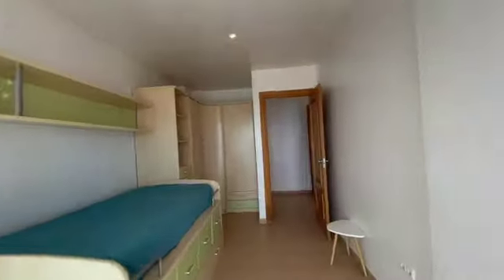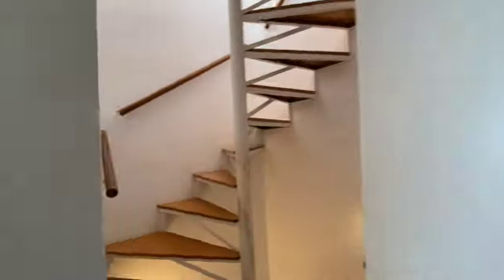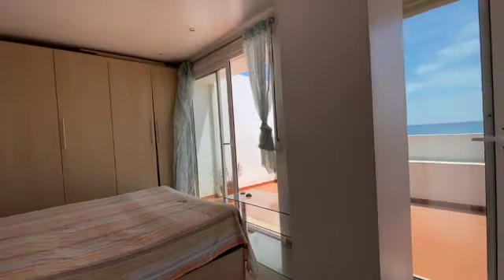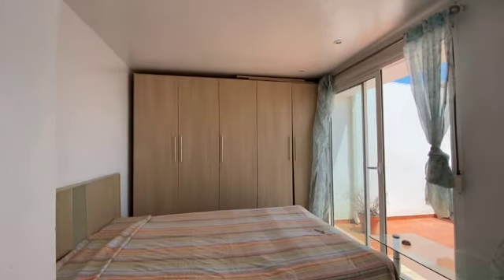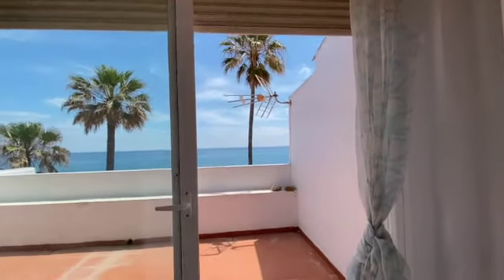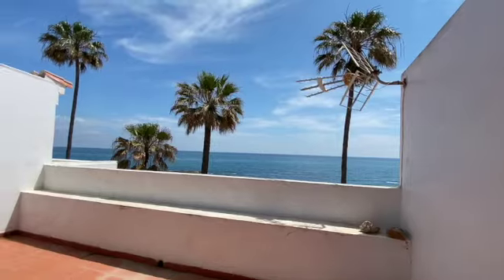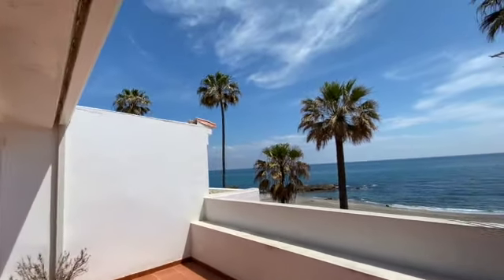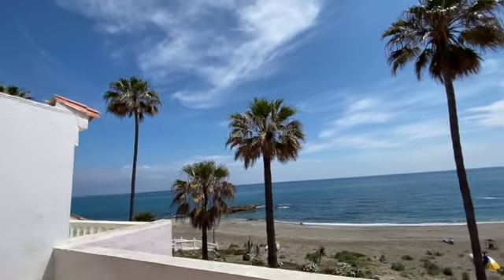The third bedroom is on the top of this house, so we walk up another flight of stairs. Here we've got another room with a double bed and wardrobes. I would do the same thing — remove the whole thing and do built-in wardrobes with sliding doors. Beautiful light, nice terrace, and once again a fabulous view.